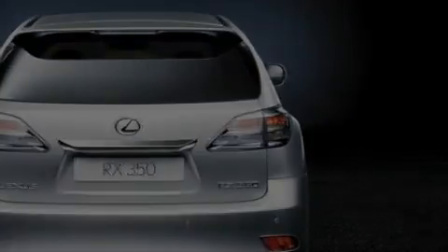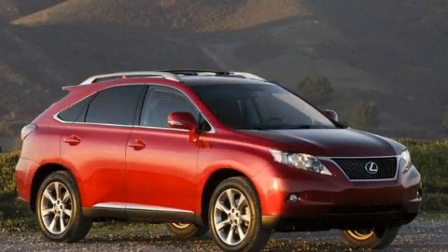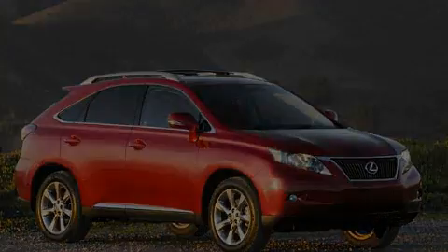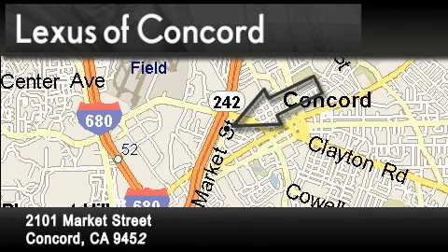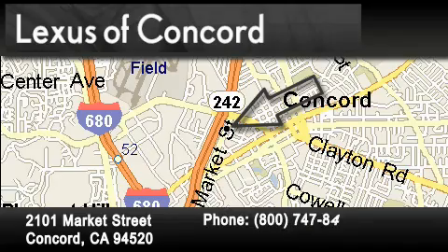We invite you to contact us today to learn more about this vehicle. Lexus of Concord is located at 2101 Market Street in Concord. Our goal is to exceed all of your expectations to ensure that you'll return for future visits.